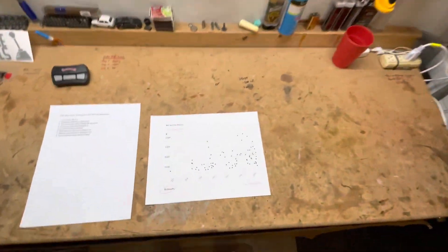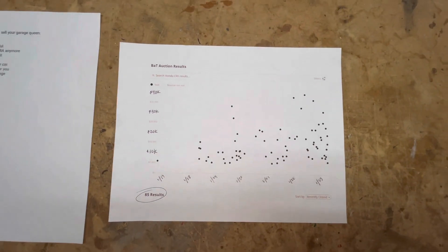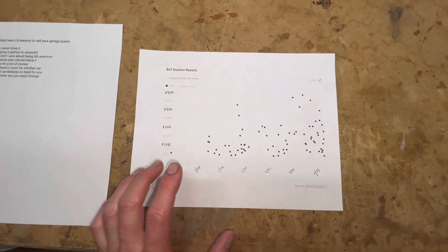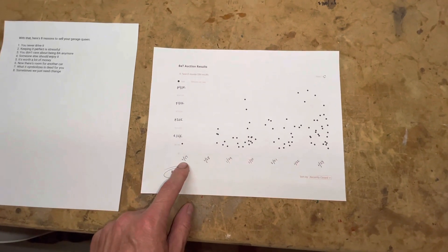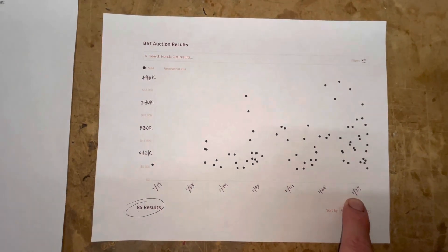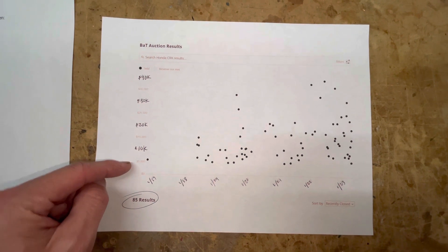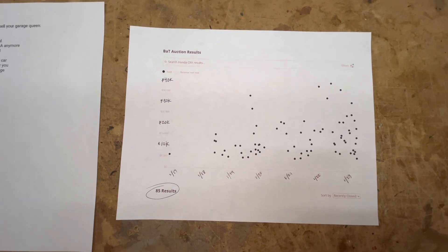I've got a printout here — I'm old school, so I print stuff out. This just shows you the prices on these, it's just crazy. I did a quick search on Bring a Trailer and 85 have sold since 2017 — that's 2017, 2018, 19, 20, 21, 22, and then January 2023. The price tiers start at $5,000 all the way up to $40,000, and each dot represents a car that sold.